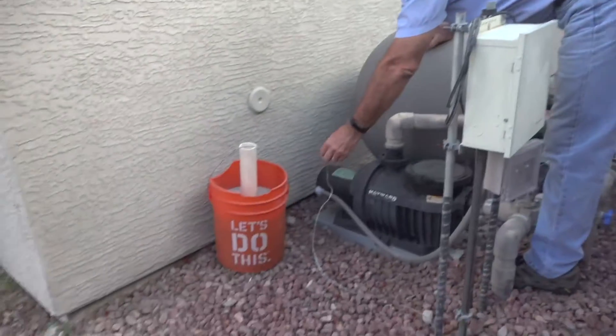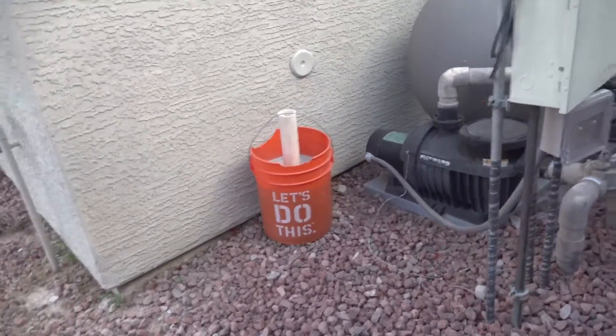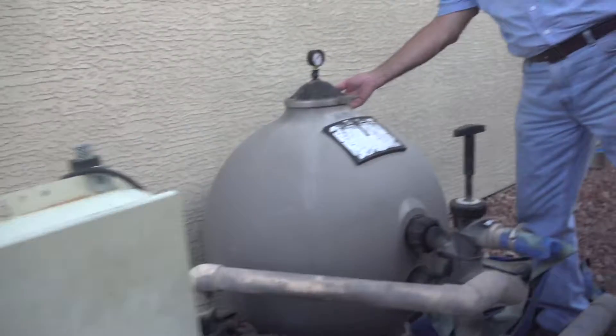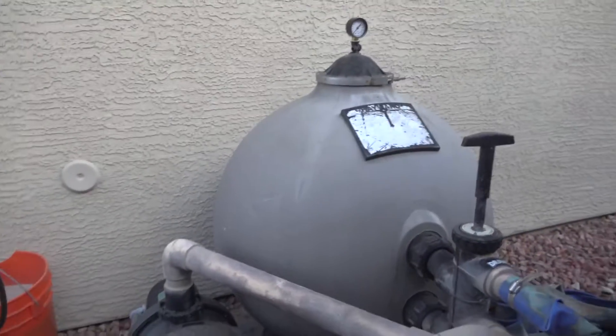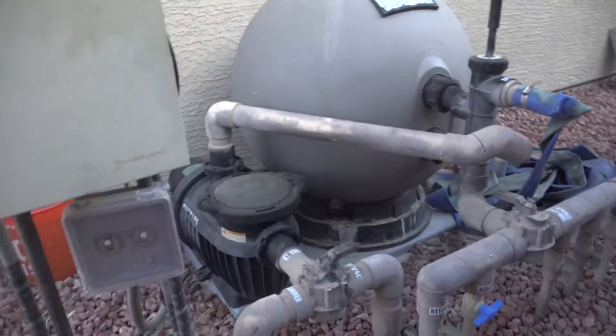The ground isn't connected. And it leaks a little bit around this seal. The light works — it's on a GFCI.